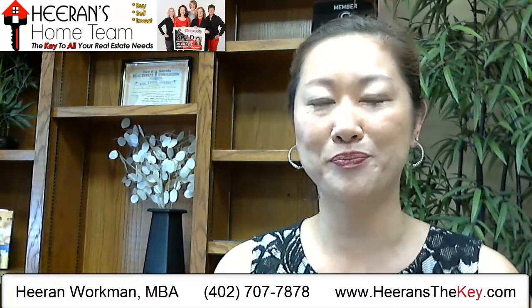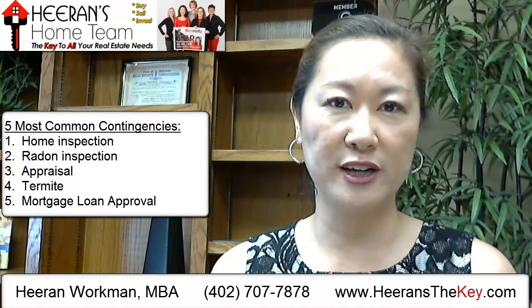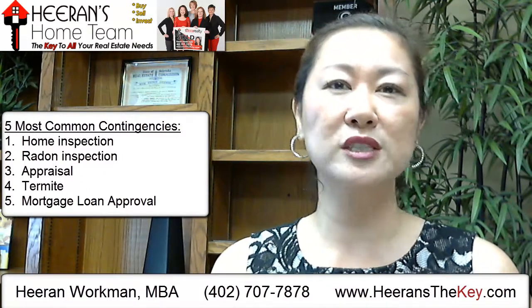Today we are going to be talking about the five most common contingencies that we're actually seeing on purchase contracts as they come in. The five we're covering are: the home inspection, the radon inspection, getting through the appraisal process, the termite inspection, and the mortgage actually getting approved so that the buyer can get the money to close on the home. So let's talk about the home inspection.